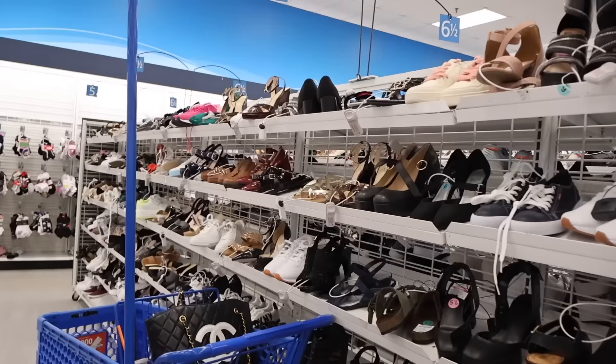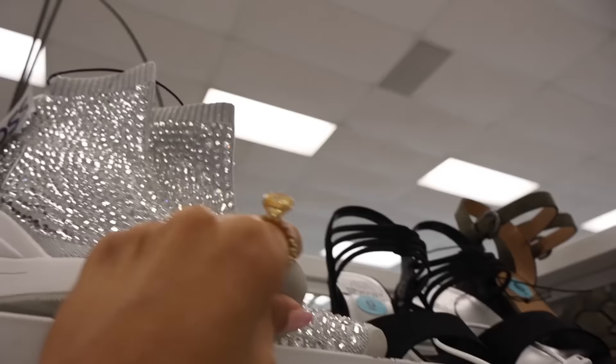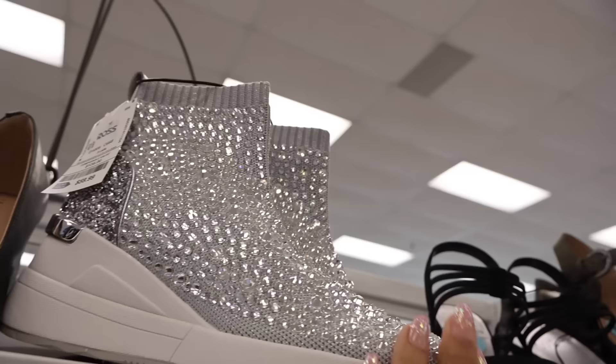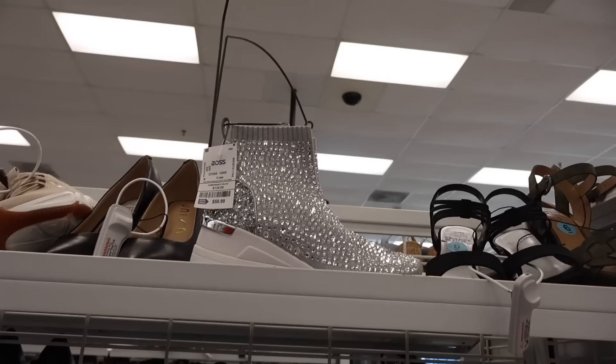Right when I walk in, they have a huge shoe section and they restocked. The first pair I noticed: Michael Kors bling shoes - seriously everything, priced at $60, it just says Michael Kors on the back. These are a size six, so sparkly and beautiful. Let me know if you plan on getting this one.